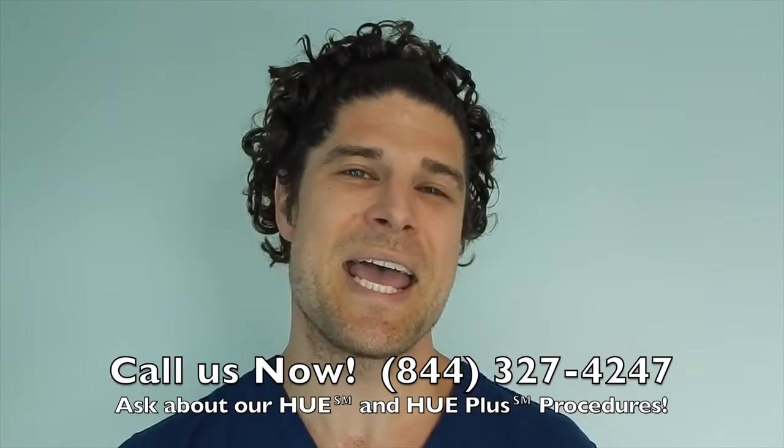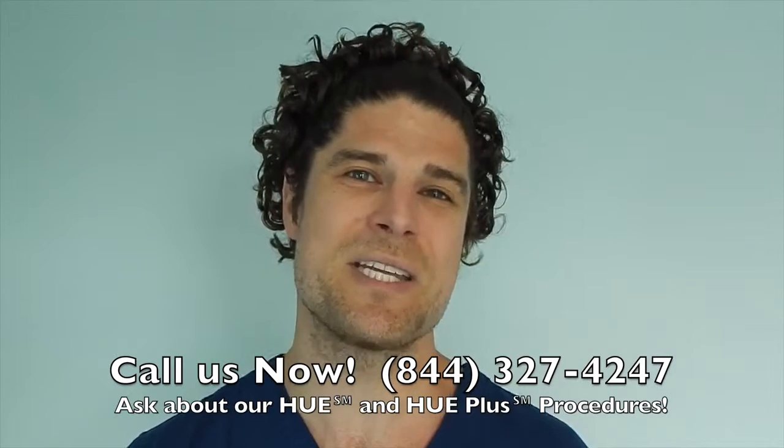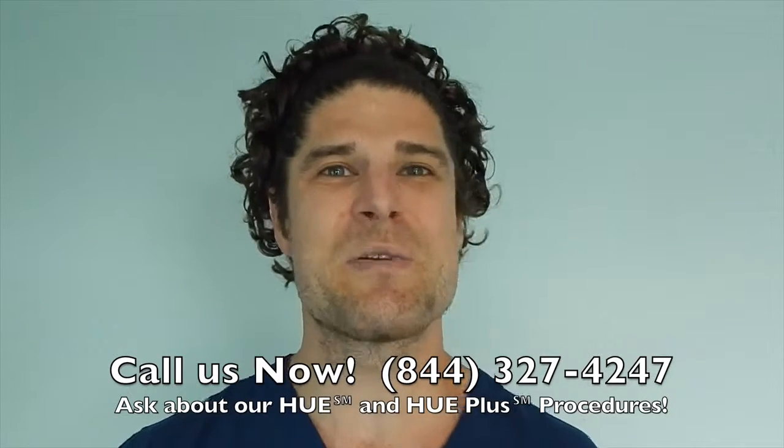Thanks again. Call us now at 844-327-4247 and ask about our HUE and HUE Plus procedures, which move more hair than ever before. Hope to hear from you soon.